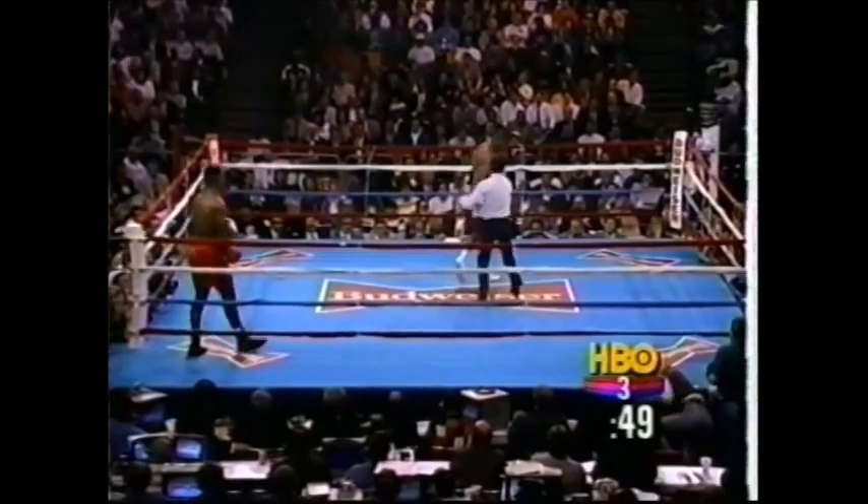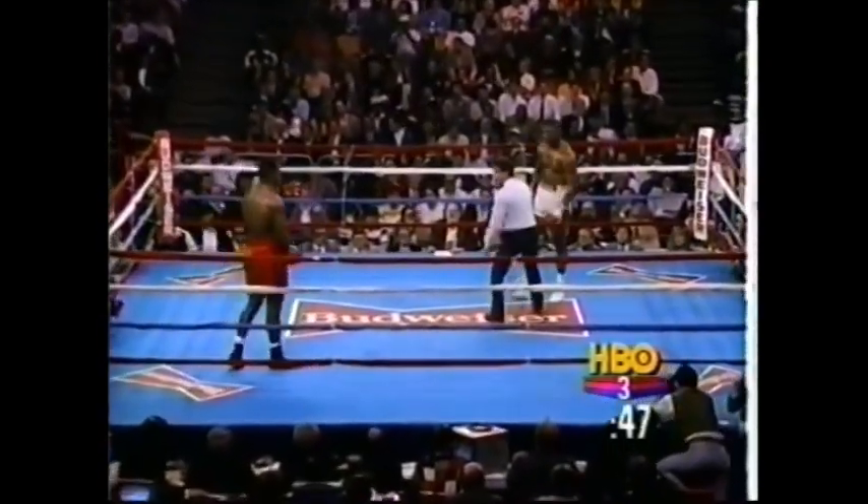And down goes Biggs from a solid right cross — that was a good solid right hand right on the chin. The count reaches eight, and Tyrell's gonna get up. At eight, here we are. He gets a little breather.